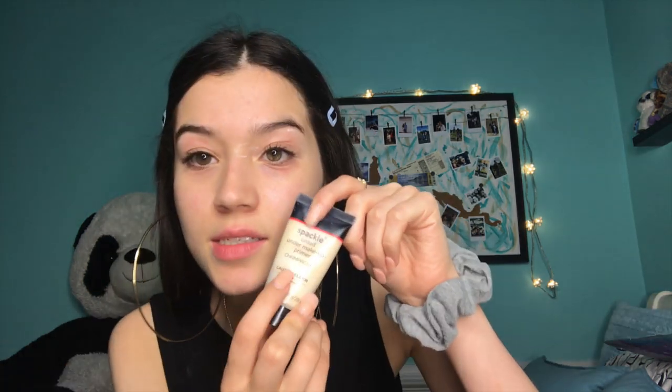The skin around my eyes is kind of irritated and red, so I usually put some of my Cetaphil cream on just so that all the makeup doesn't absolutely demolish the skin around my eyes.